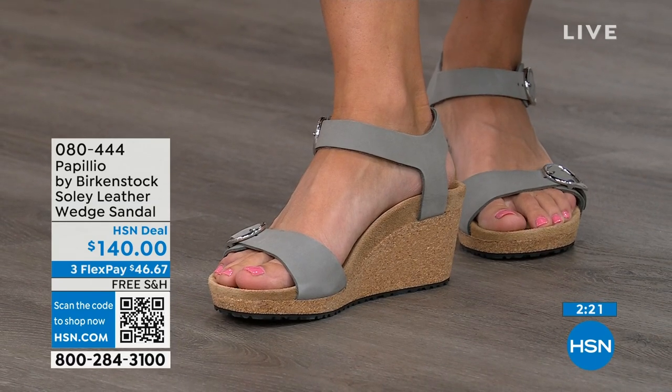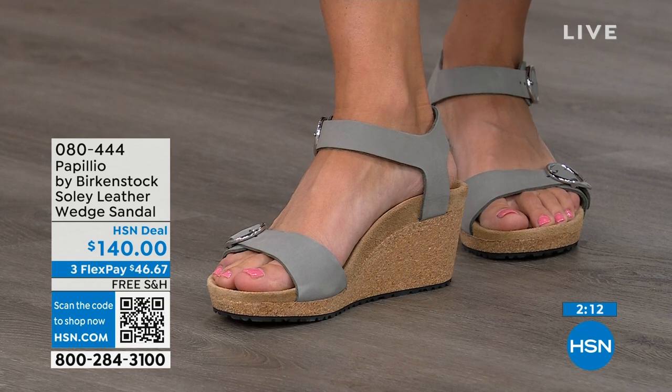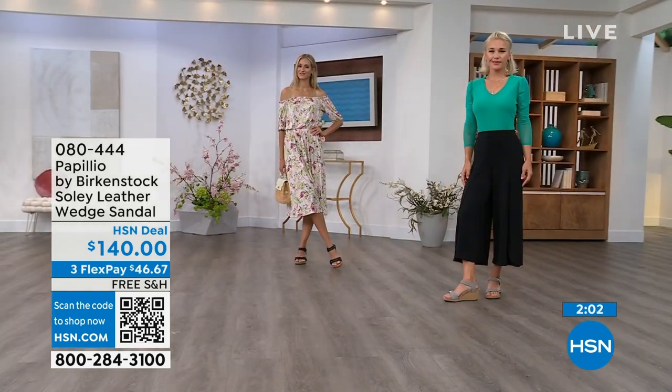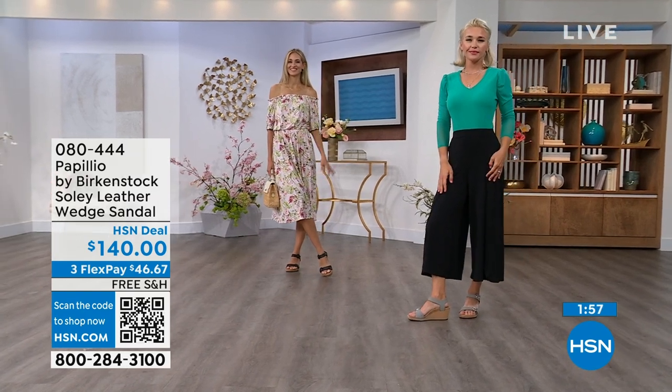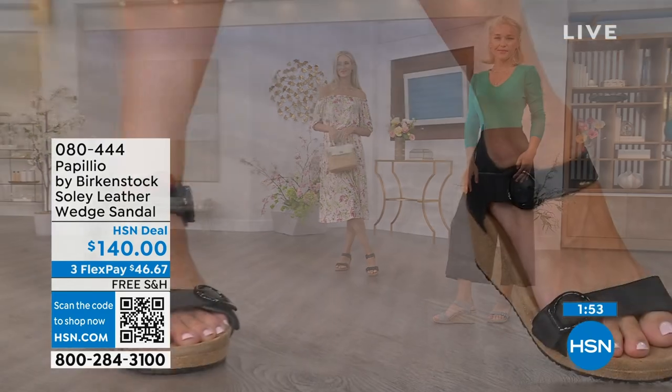If you're looking for something a little dressier and need some height, this is your perfect sandal. This is the time when you think of wedges — summer dresses, rompers, capris — and you want a little elevation without sacrificing comfort. You're getting the best of all worlds, and you don't have to give up anything. That's why everybody loves Birkenstock.